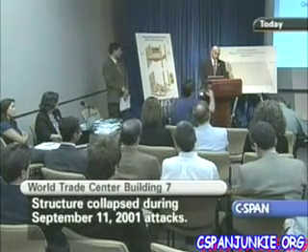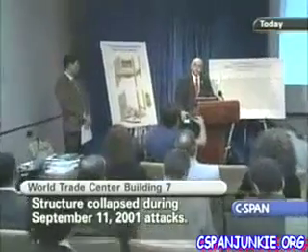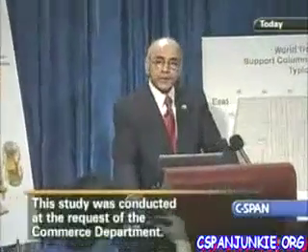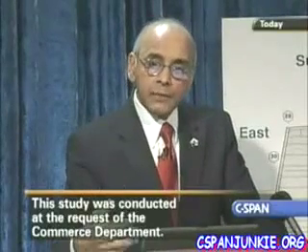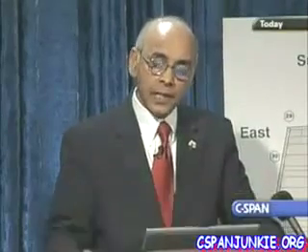I think it's very important to recognize how we got started. It got started because when these three buildings collapsed on 9/11, several people in the professional community — it's not only NIST — wanted to really find out how these buildings collapsed and did they perform as they were expected? Buildings are not designed to withstand airplane impact, but given that, did they perform appropriately? And the families of the victims had a great interest in finding out why these buildings collapsed because they wanted to know why their loved ones had lost their lives.